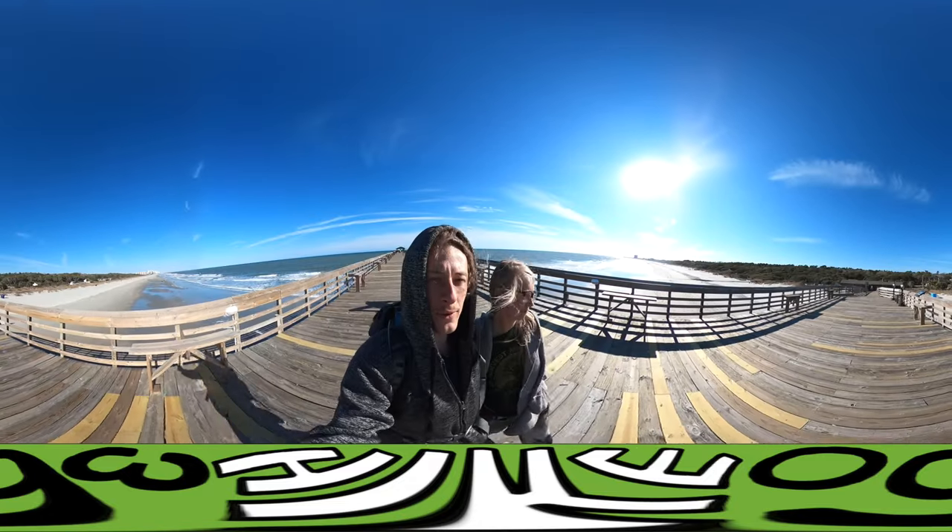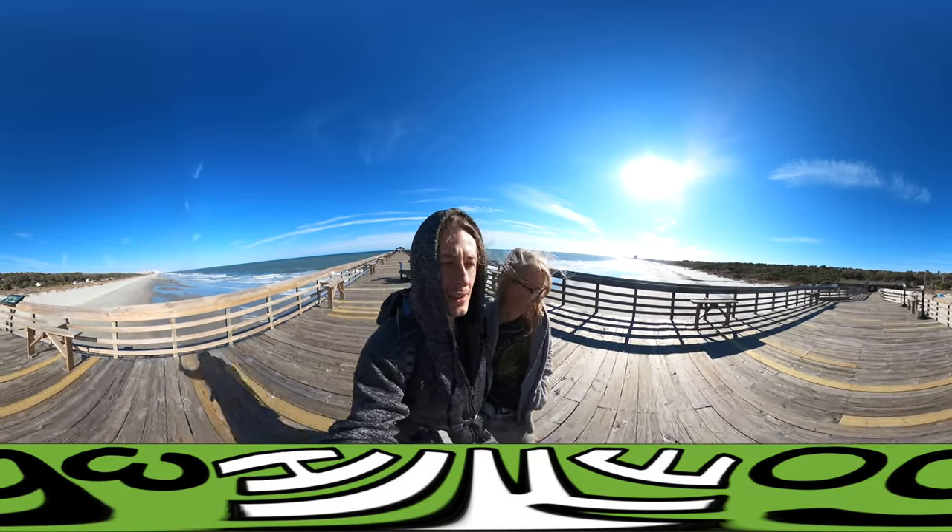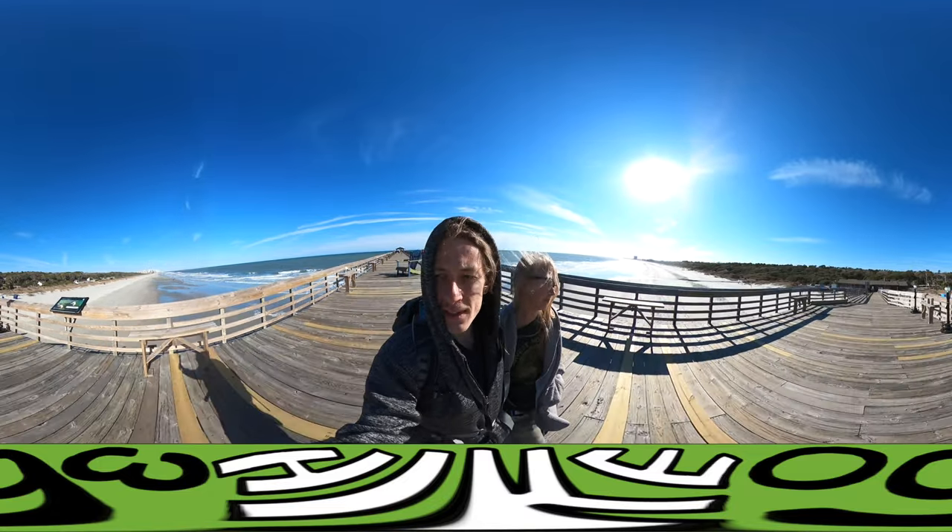Alright, well that is the boardwalk. We're going to go do the nature trail, short hike, no big deal. And then we're going to head over to Huntington.